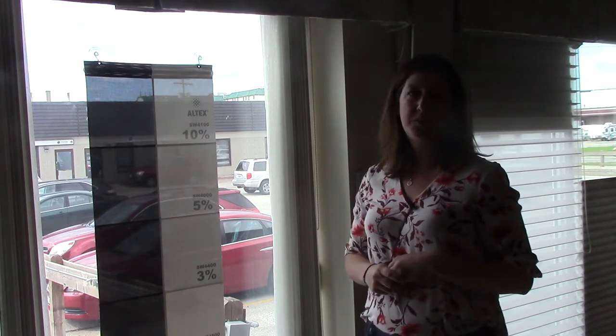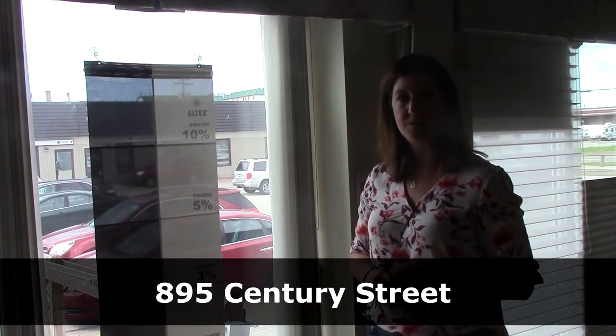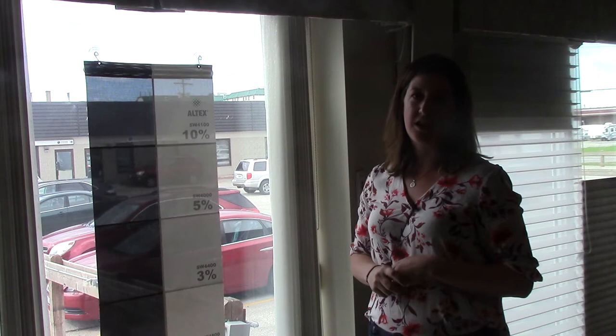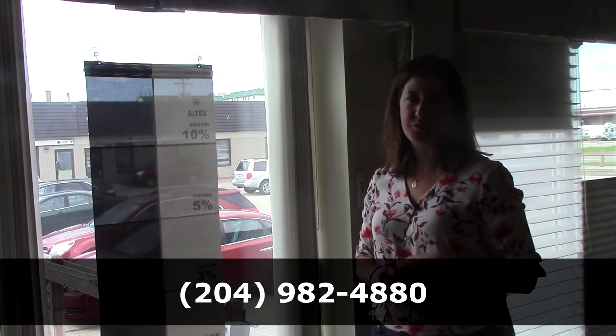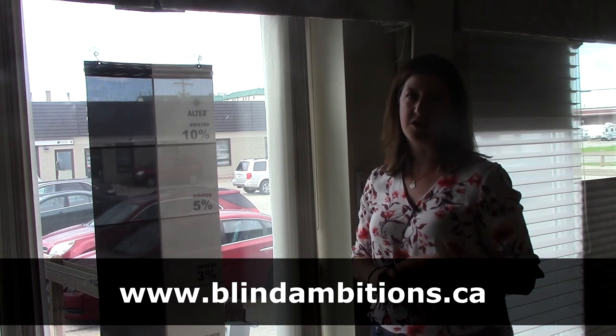If you'd like to see more about solar shades or roller shades, feel free to come down to our showroom at 895 Century Street in the Bill Knight Flooring Building. You can also give us a call at 204-982-4880, or visit us on our website at www.blindambitions.ca.